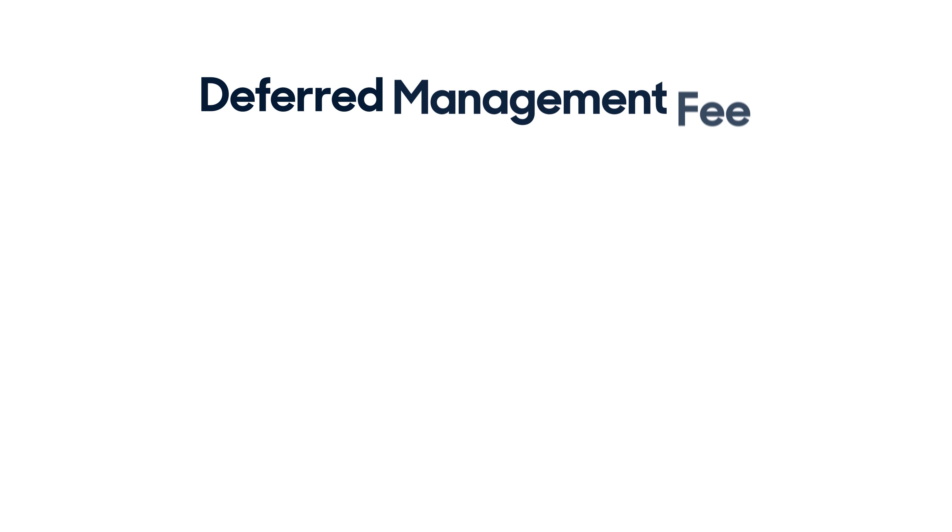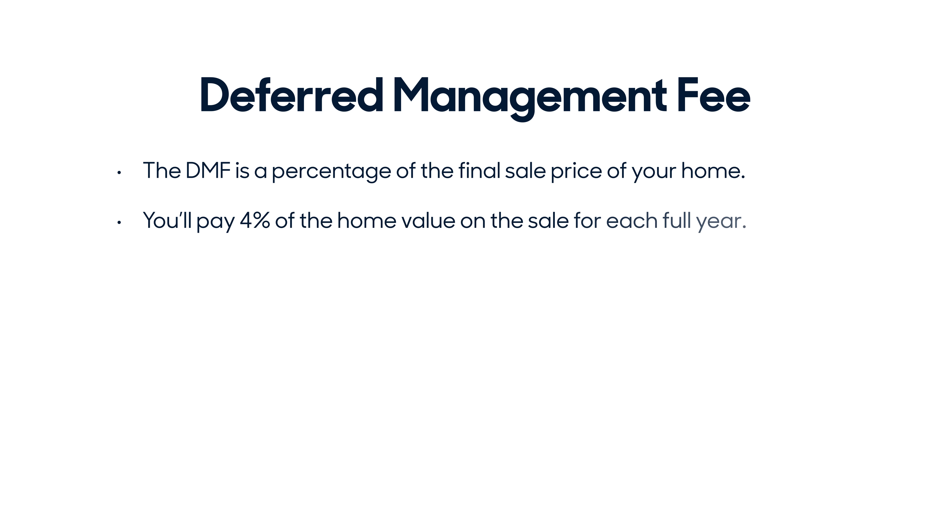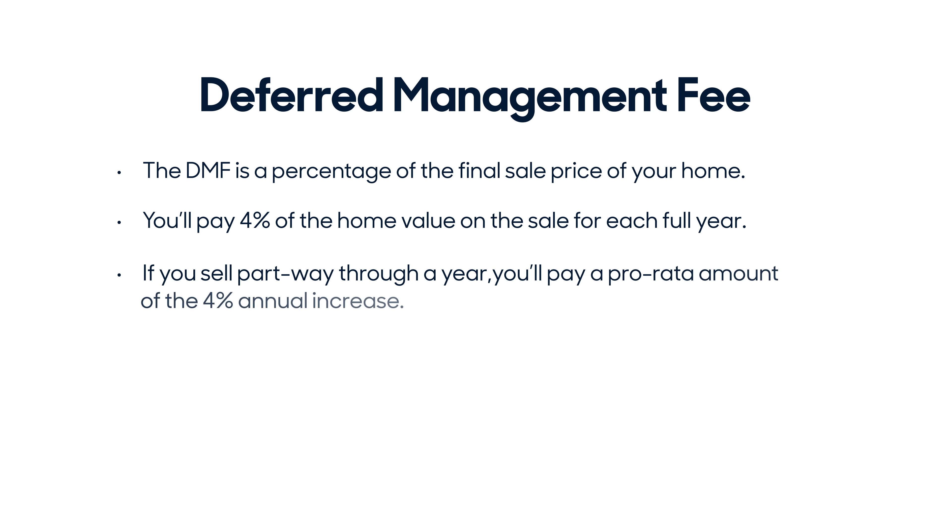So how does our deferred management fee work? It's really simple. The deferred management fee is a percentage of the final sale price of your home. You'll pay 4% of the home value on the sale for each full year. If you sell part way through the year, you'll pay a pro rata amount of the 4% annual increase.